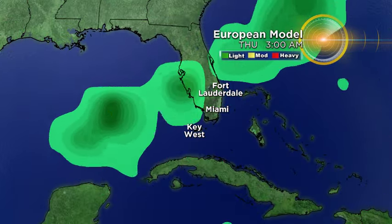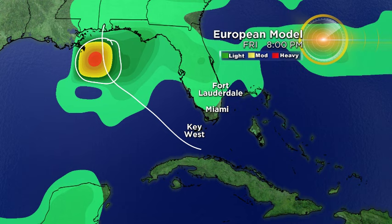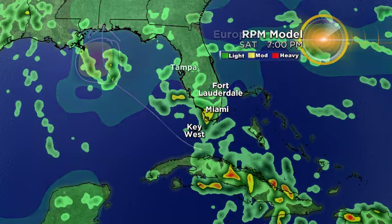Here's the European computer model, normally one of the more trusty models in our selection, but to be honest, the European has been all over the place to the point that I'm very slow to trust it because it can't really seem to hone in on one solution. Right now, the European is actually developing a hurricane in the eastern Gulf of Mexico towards the end of the week and moving that potential hurricane all the way up into the Florida Panhandle, maybe even the Mobile area. So again, this is just one model run with the European, but I just wanted to throw that out there.